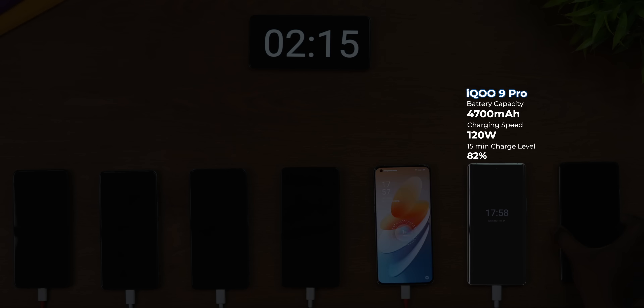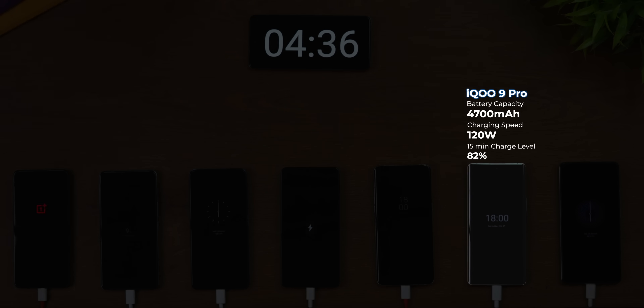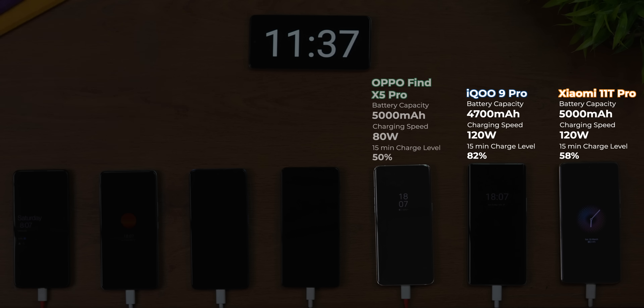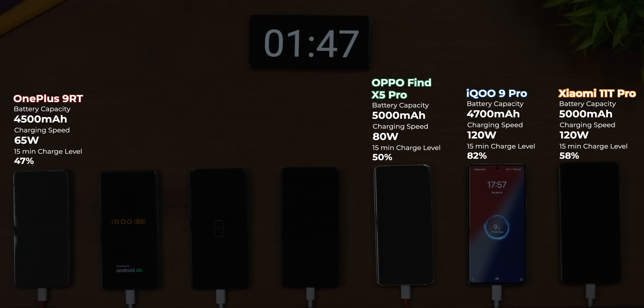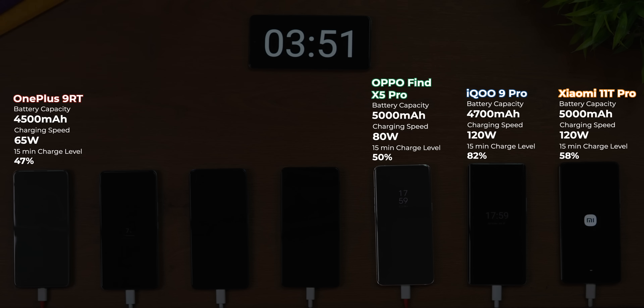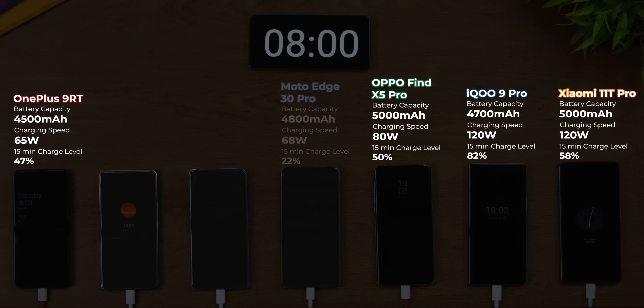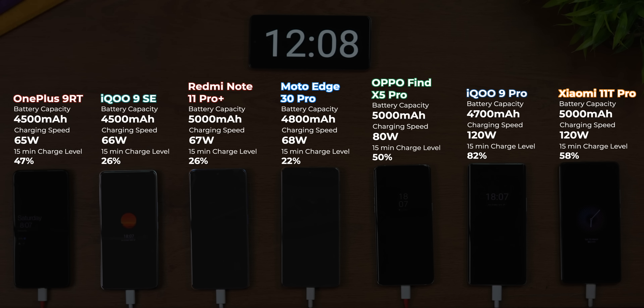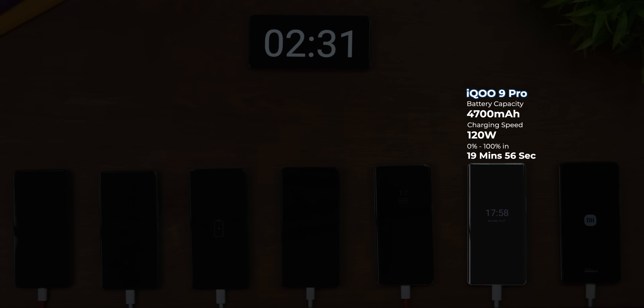At the 15-minute mark, the iQOO 9 Pro is running in some parallel universe, already touching 82% charge. The 11T Pro picked up pace and widened the gap over the Oppo Find X5 Pro. Interestingly, the OnePlus 9RT's 65W Warp Charge technology was just 3% behind the SuperVOOC technology of the Find X5 Pro. Moto had reached a respectable 22%, compared to 26% achieved by the Redmi Note 11 Pro Plus and the iQOO 9 SE.